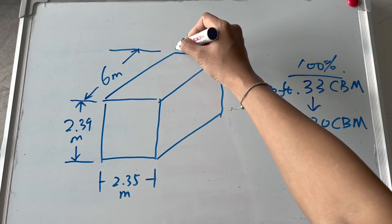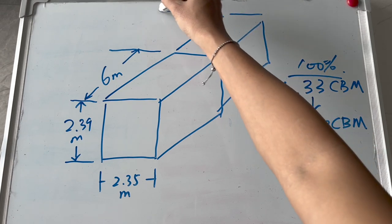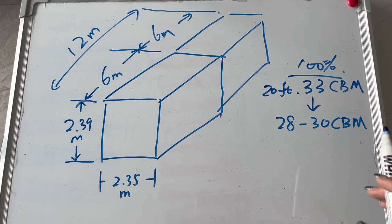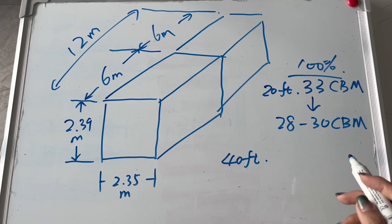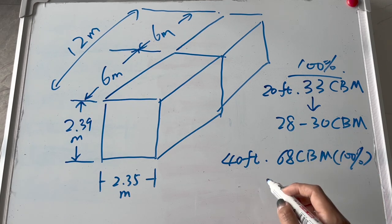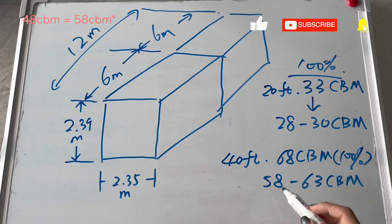The difference between a 20-foot and 40-foot container is the length. A 40-foot container is essentially double — it adds another 6 meters, making the total length 12 meters. The width and height remain the same. A 40-foot container can fit 68 CBM when goods are packed 100% inside, but in practice, accounting for carton boxes and pallets, it typically holds about 48 to 63 CBM.